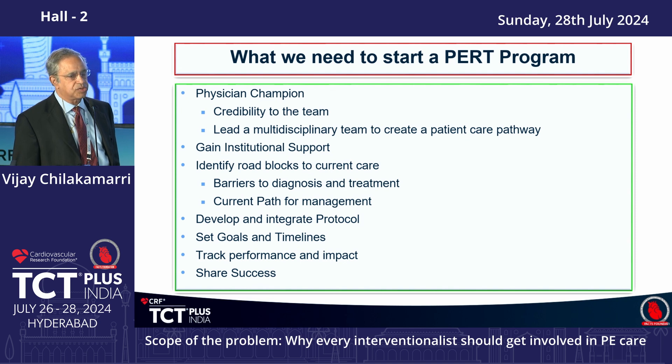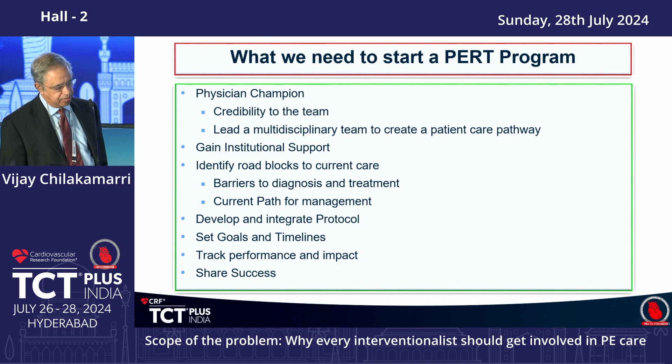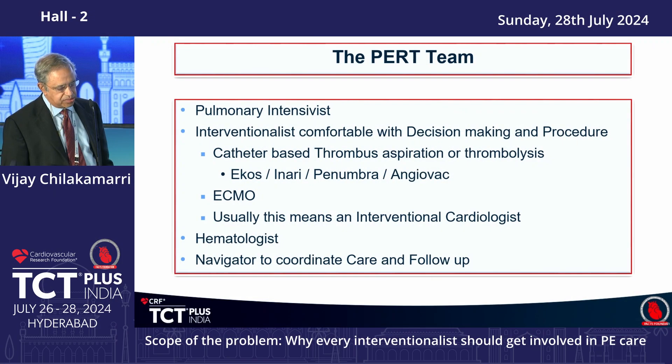More importantly, your institution needs to believe this is an important thing to do, and you have to first convince them — which is not easy. There are roadblocks to creating the team and current management. You need to develop a set protocol, then see if that treatment is working by tracking performance and impact, and share your success with the administration and the rest of the team.